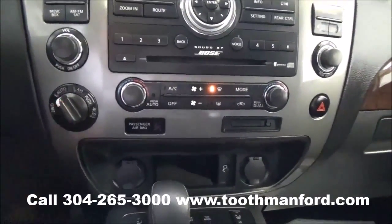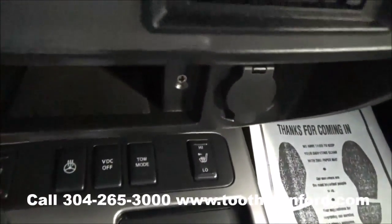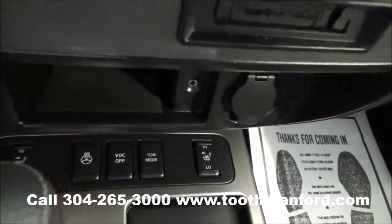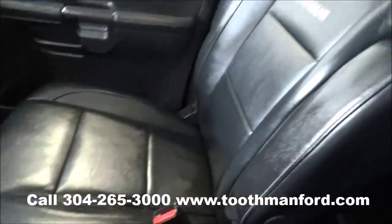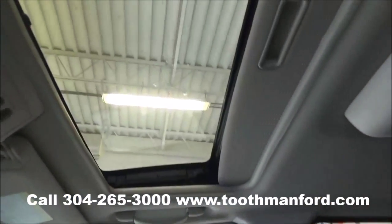Four wheel drive options are here. Your heated front seats and steering wheel options are all right there. Plenty of cup holders. Leather interior throughout with the heated front seats.